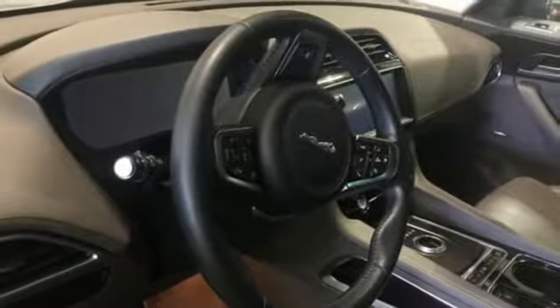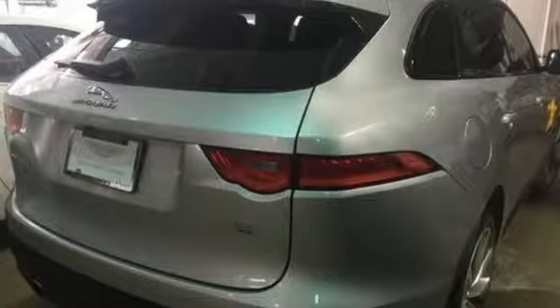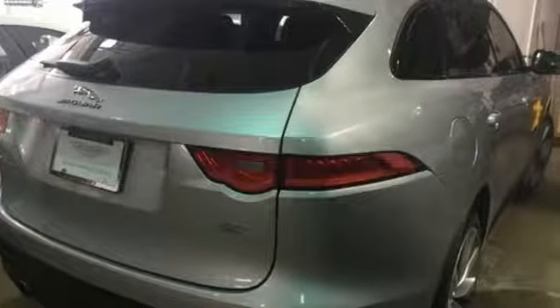Rear parking sensors, external memory control, doors and push-button start proximity key, dual zone climate control, auto dimming rearview mirror, and supercharged V6 engine.